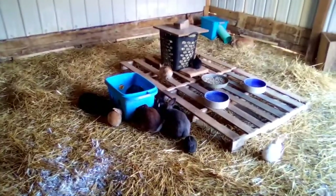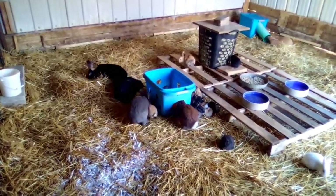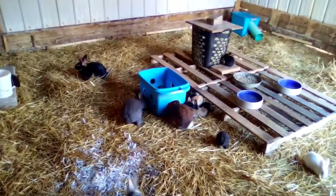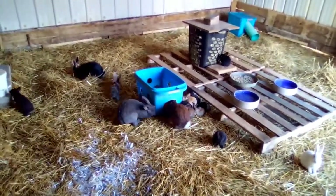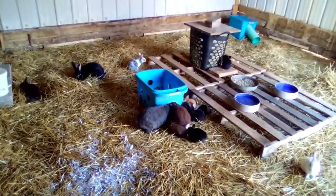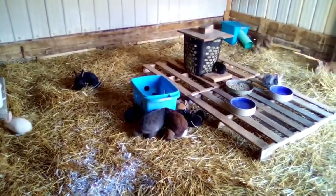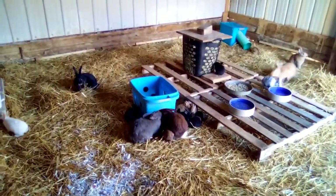This morning is the first morning I will be able to do morning rabbit chores in the new colony. Yesterday morning we just finished the colony and I put food, water, and hay in, but it wasn't really chores — it was more like getting it ready. So today I'm going to take you along as I do my first official morning rabbit chores in the new colony.